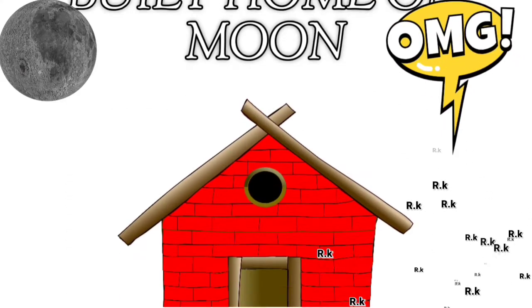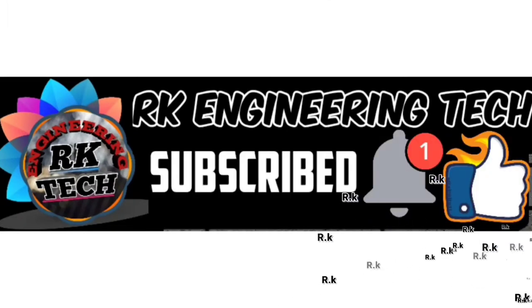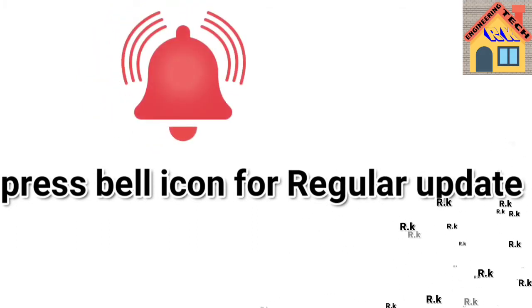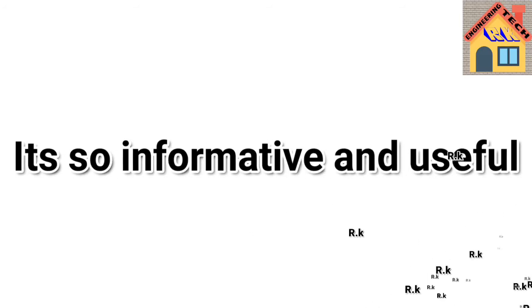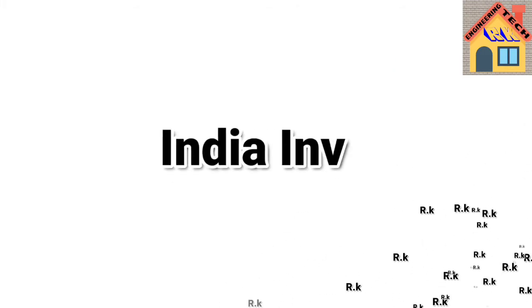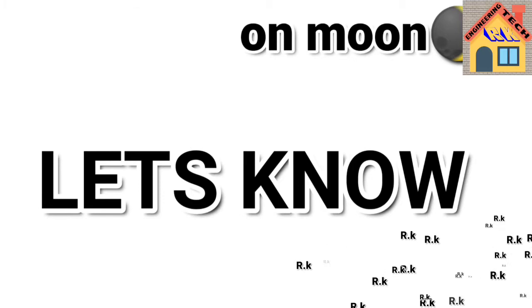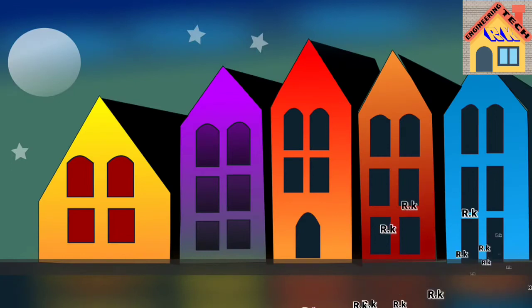Are you interested in knowing about building a home on the moon? Please subscribe to our channel and press the bell icon for regular updates. Please don't skip this video because it is informative and beneficial for civil engineers. This is a big invention done by India, and I'm going to discuss all about it.